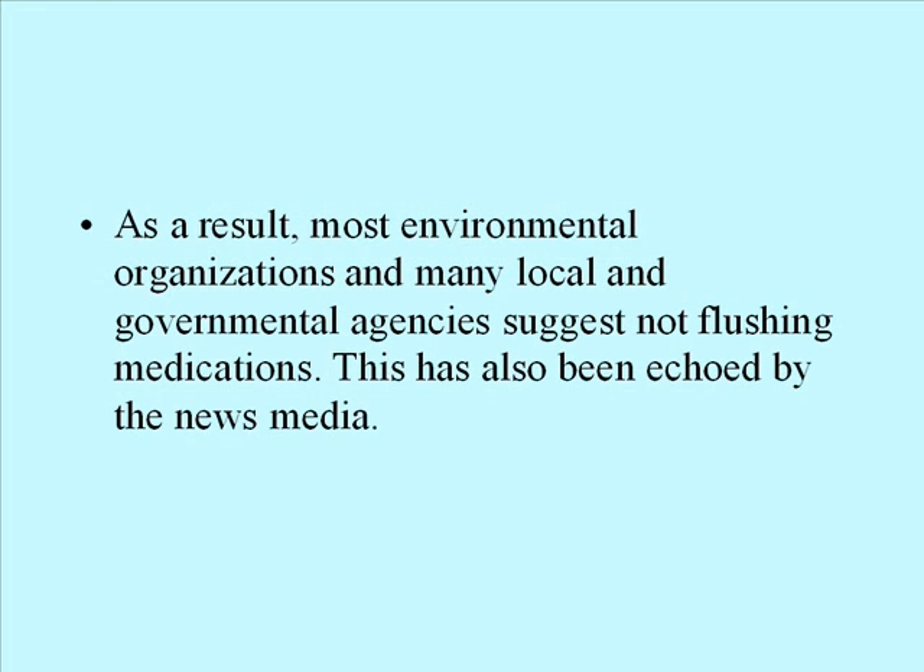As a result, most environmental organizations and many local and governmental agencies suggest not flushing medications. This has also been echoed by the news media.